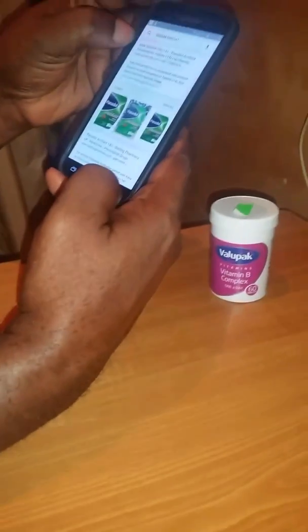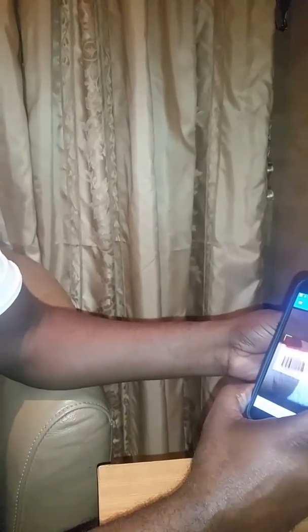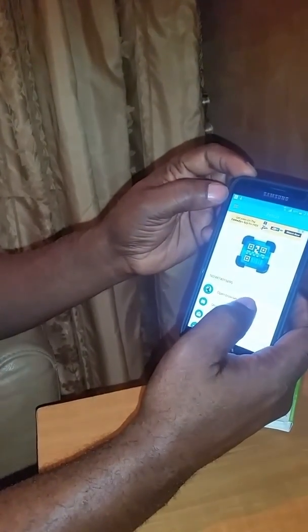The next product — I've got Value Pack Vitamin B Complex. It's original as well. It shows you information: Value Pack Vitamins, Vitamin B Complex, 60 tablets — gives you all the information about the medicine. Country of registration UK, brand, 60 tablets. So this is also original. If we all use these things, we will not be buying fake products. Scan your products today.